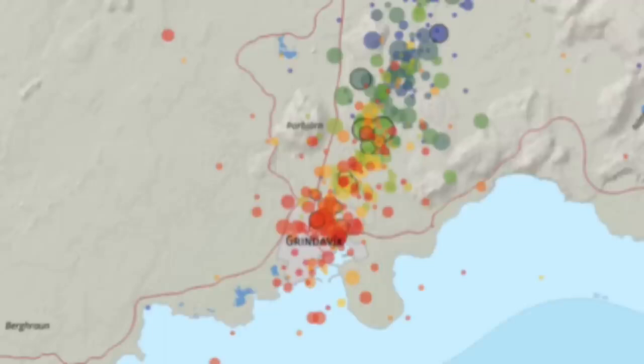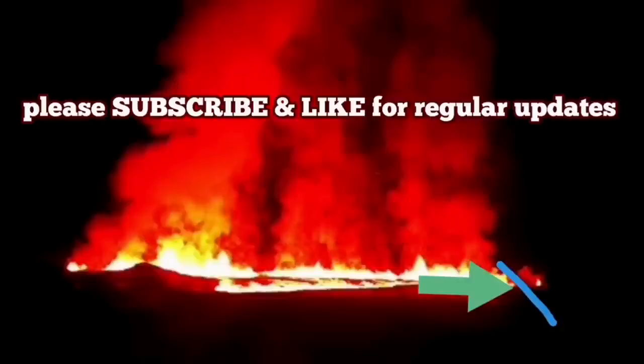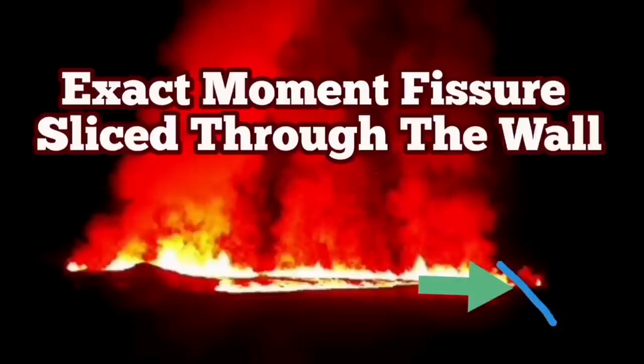This is the map of the location of the new eruption. As of now, this is what we know at this moment: it has passed through the wall, the fissure extends through the wall and goes toward the Grindavik. Grindavik will probably be flooded, or the extension of the lava may actually reach there — the fissure may reach there.